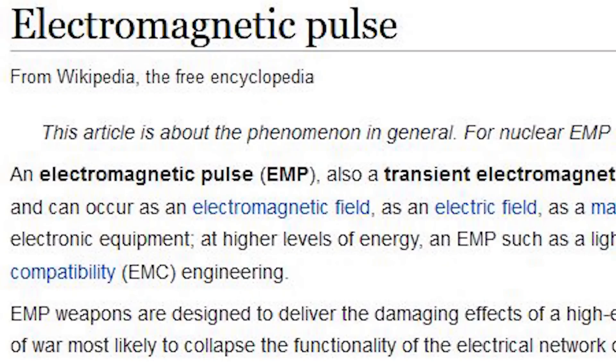So the first thing we need to do is ask ourselves what an EMP is and how does it damage things. An EMP is an electromagnetic pulse.